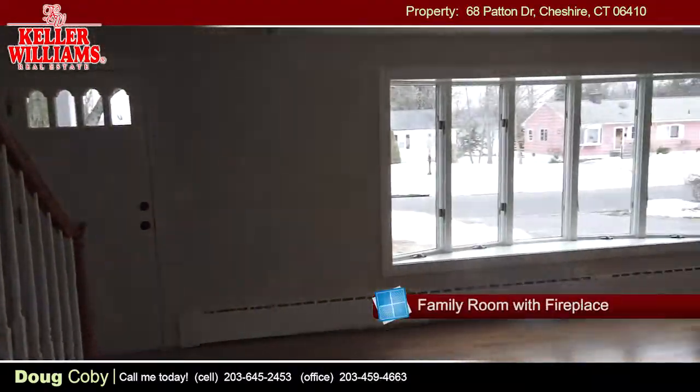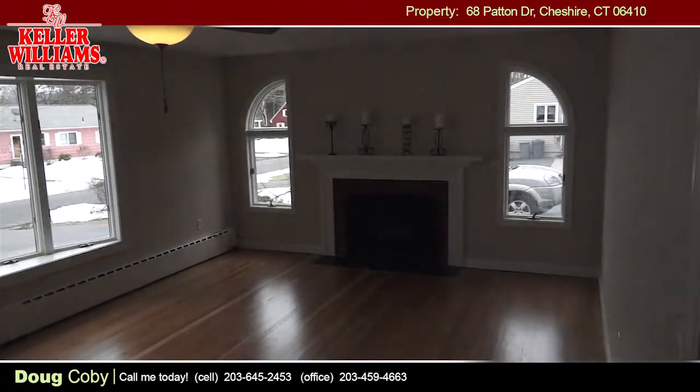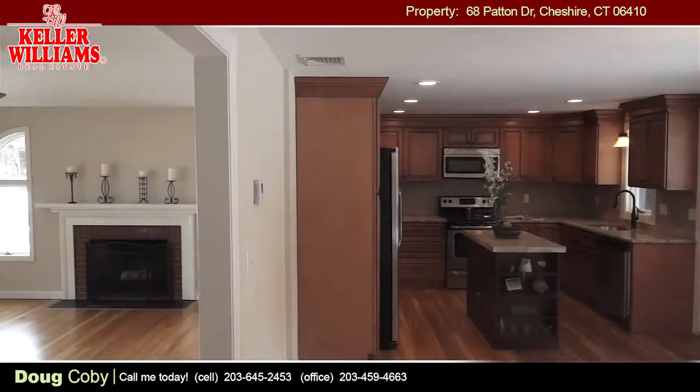This century-old, beautifully located 2,883 square foot colonial has been completely renovated in 2013 and is absolutely gorgeous with lots of open space.